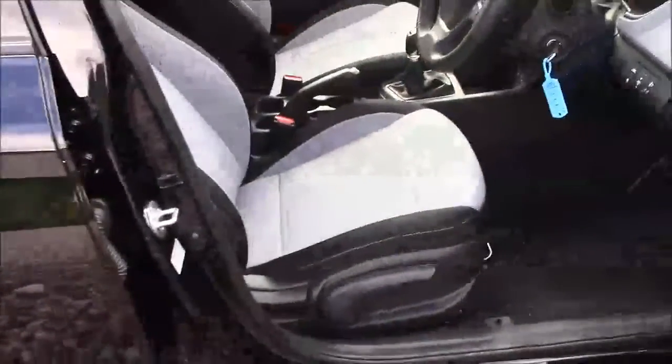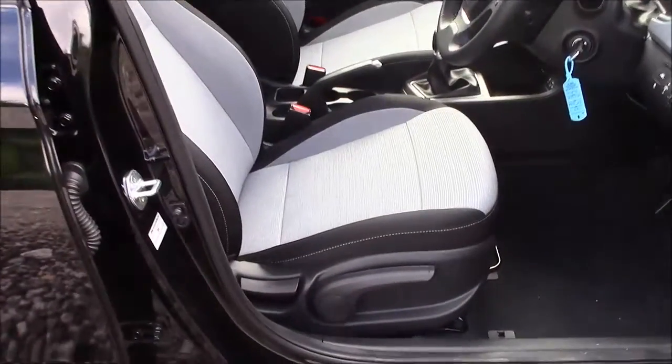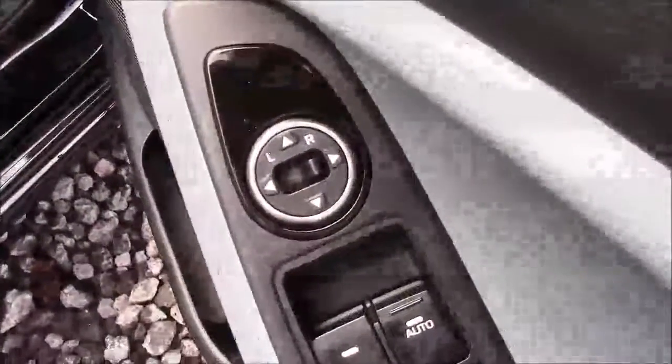Moving into the front of the vehicle, we have the same cloth interior that runs right the way throughout, with a height-adjustable driver seat. On the driver's door you'll find your electric mirror adjustments.